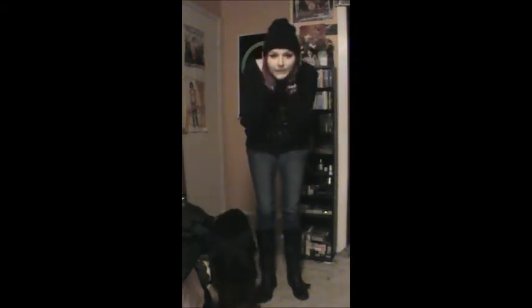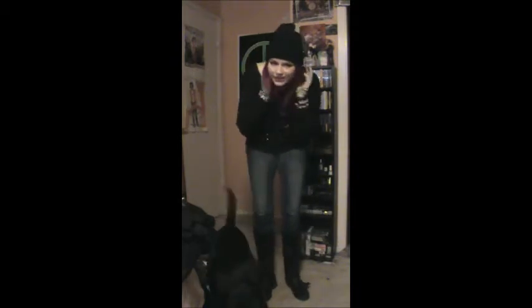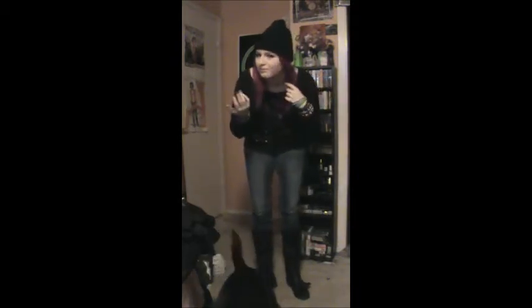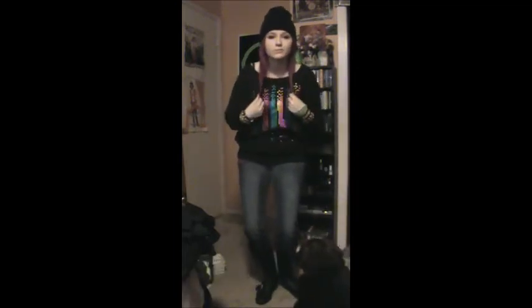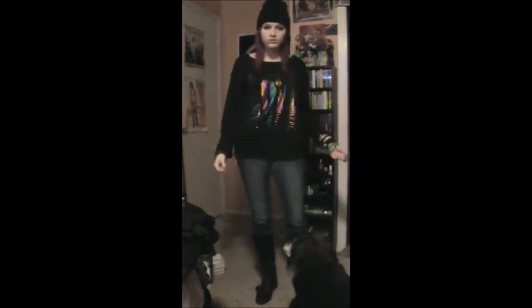I am wearing this black beanie, which I actually got from Rite Aid for like five dollars or something. And I have my hair down and straight for once — I hardly ever straighten it anymore. This top I got from, I think, Kohl's, and I have a purple tank top underneath that is also from Kohl's.